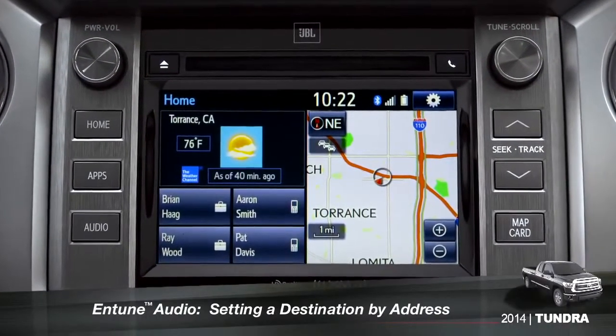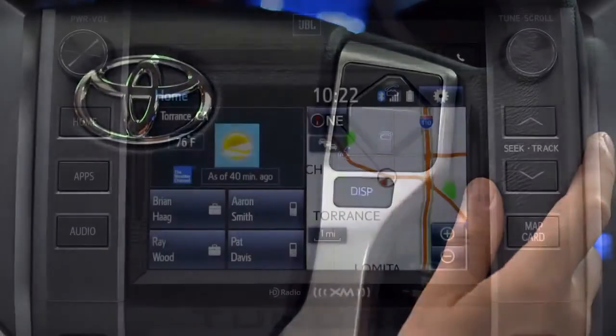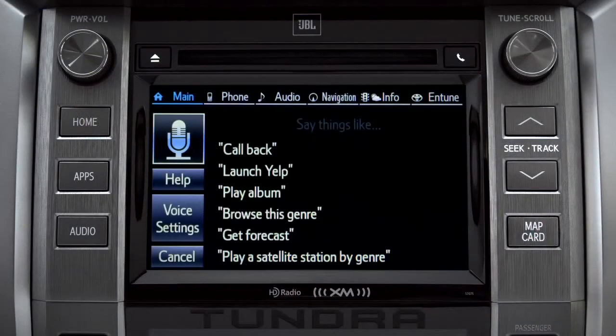To set a destination by address using voice commands, press the talk switch on the steering wheel. The voice command screen will appear with a list of sample commands. Now say, "Get directions to an address."